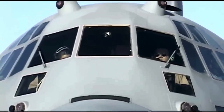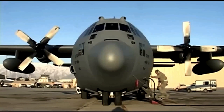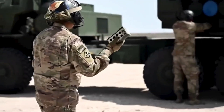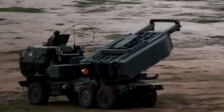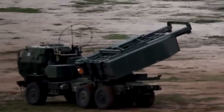The HIMARS is also specifically built to be transported inside a Lockheed C-130 Hercules aircraft, which increases the unit's deployment possibilities compared to its heavier and larger Cold War-era predecessor. The unit is operated by a three-man crew — one driver, a gunner, and the launcher chief. However, the layout of the firing system allows for a single operator to launch the system's warheads, meaning the HIMARS can be operated by a single serviceman in an extreme emergency situation.